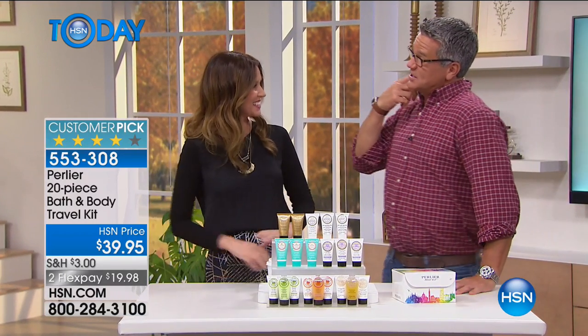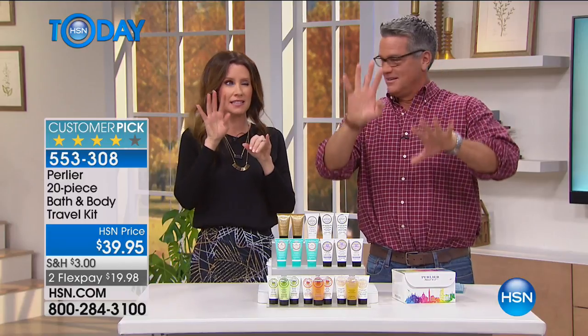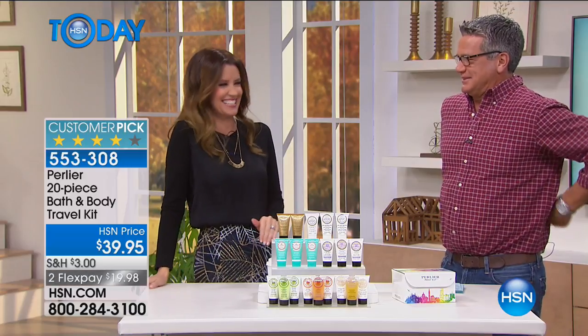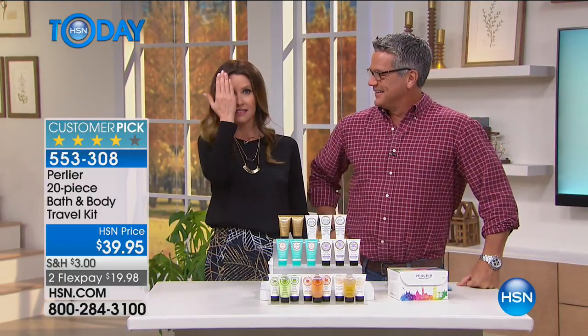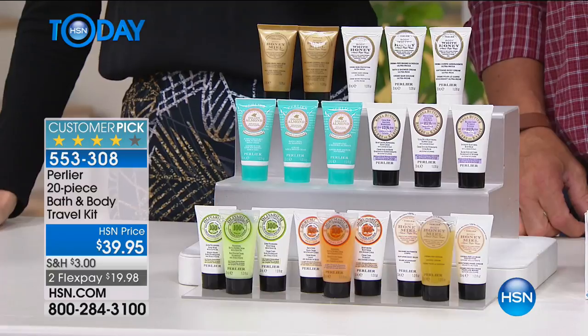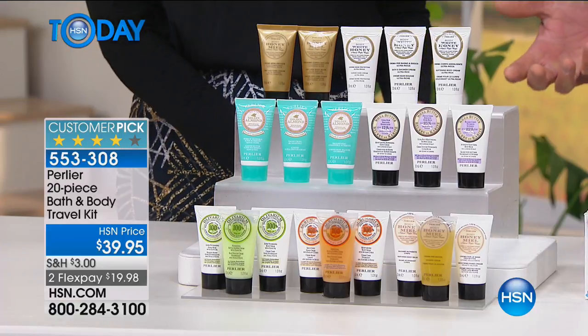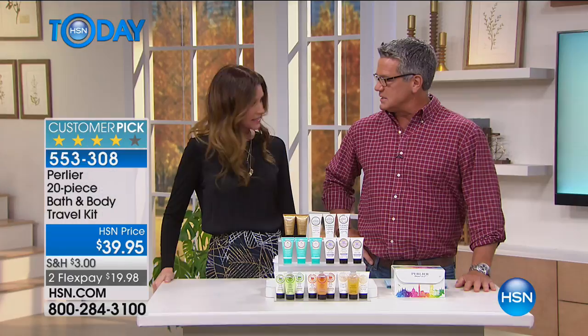Remember yesterday when I told you your eyelashes were like fans — they were so big and beautiful because you put that stuff on them? This is an absolute steal. Whenever we bring stuff like this in from Skip, once a year, it flies out. You get a little bit of everything — 20 different pieces in this set.